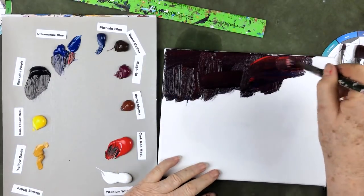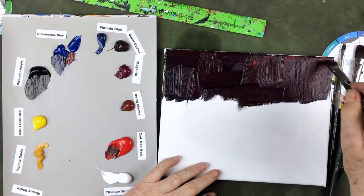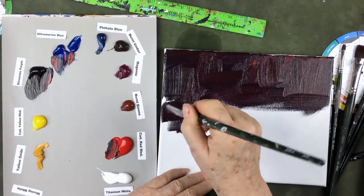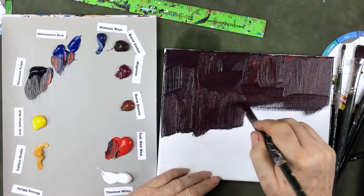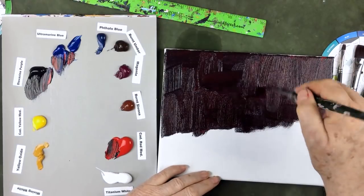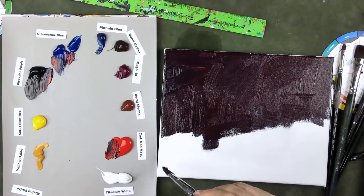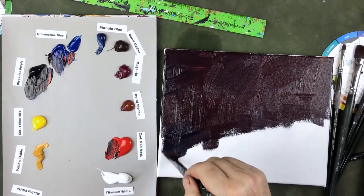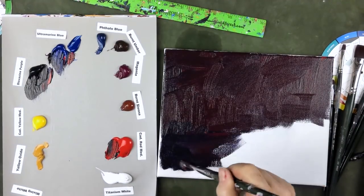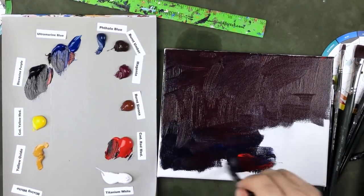Down and across, down and across — make sure you don't have any high spots, come back up and scoop them up, keep moving it down. Now as I get toward the bottom I add a little more cadmium red medium. I want sort of a mahogany color — it's really pretty when you paint it like this. Cadmium red medium is such a great color; it's been one of my go-to favorites the last few years.